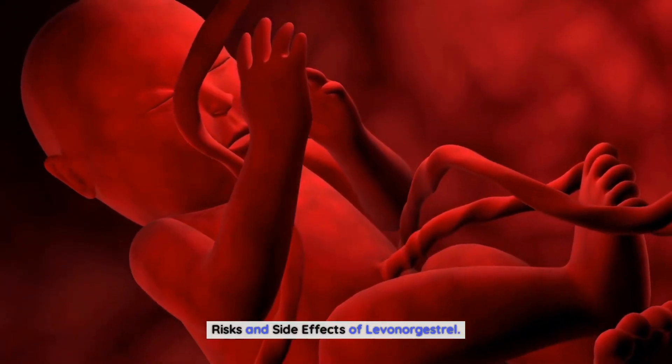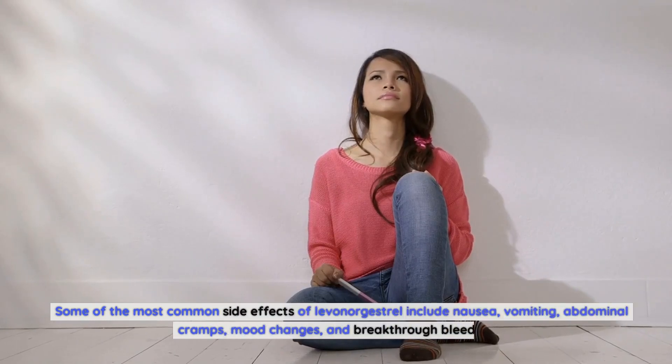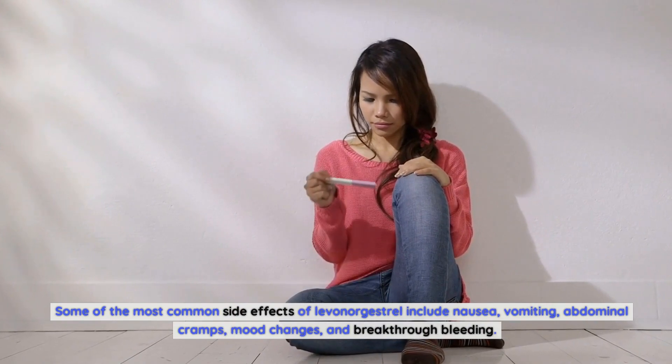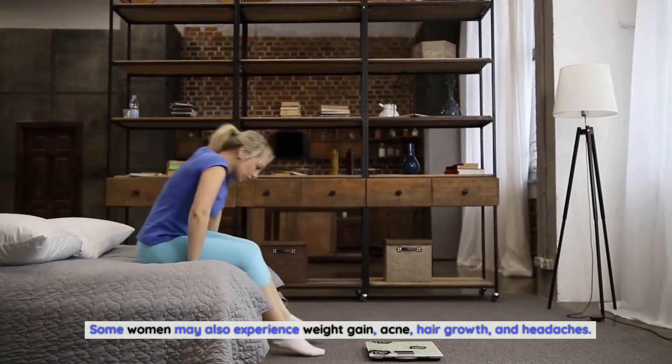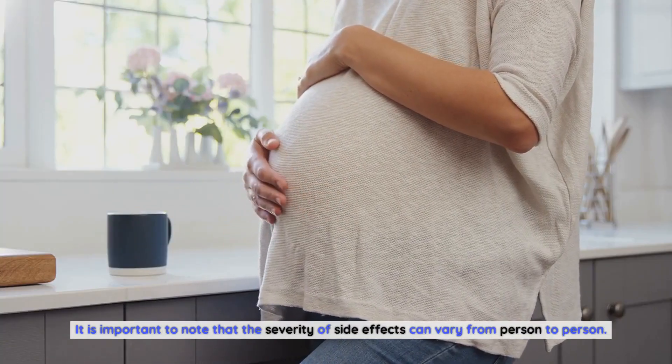Risks and Side Effects of Levonorgestrel: Some of the most common side effects include nausea, vomiting, abdominal cramps, mood changes, and breakthrough bleeding. Some women may also experience weight gain, acne, hair growth, and headaches. It is important to note that the severity of side effects can vary from person to person.